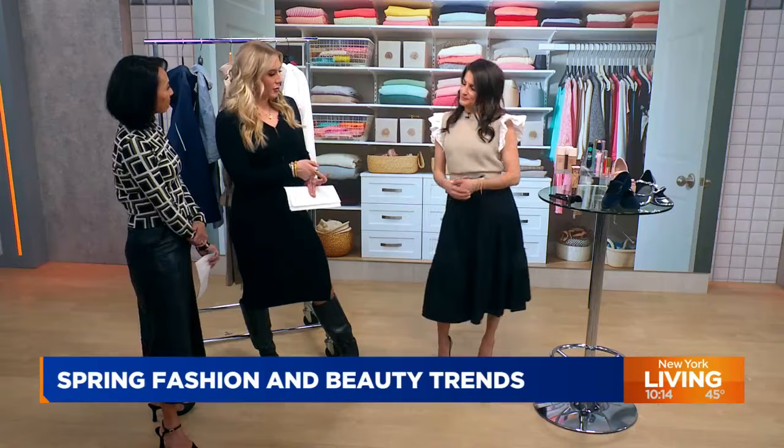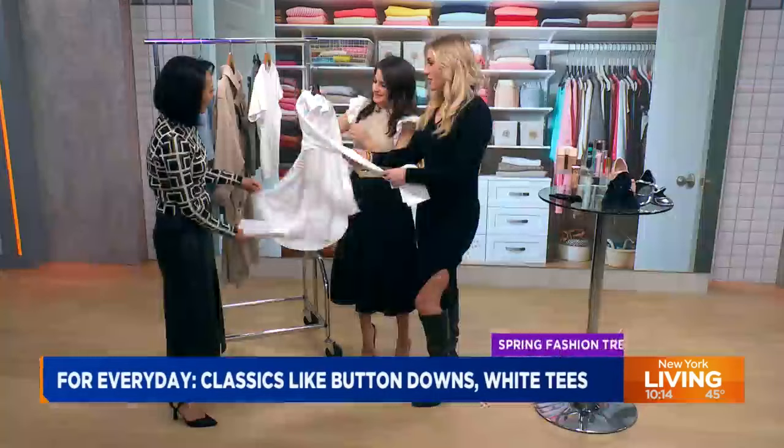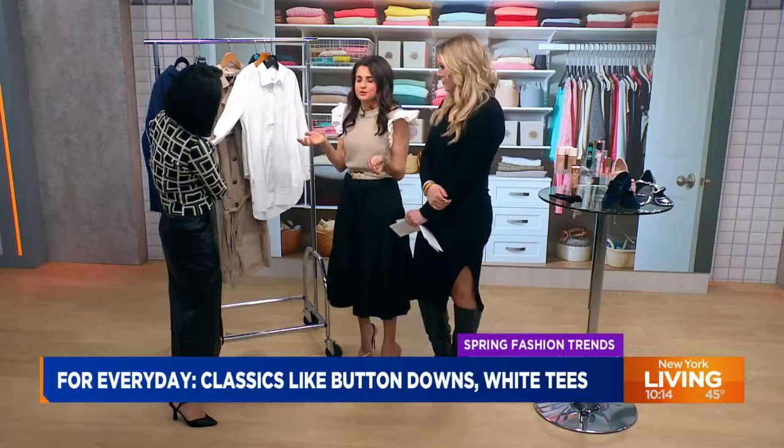We're going to go right to the clothing. It's so funny — I feel like I'm always here talking about button-downs. They're like the go-to. This one — feel it — it's so nice. You want to look for button-downs with a little bit something extra to them. They're always good in your wardrobe; they're a staple. They're also super trending right now on Google, so that's why we're talking about them.